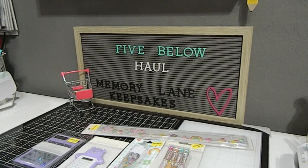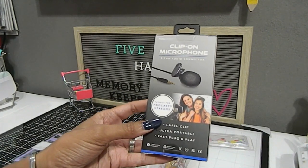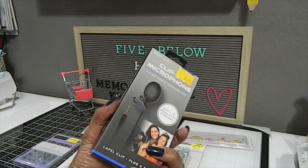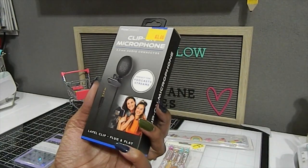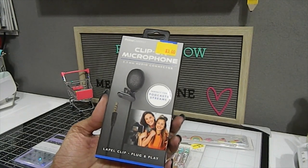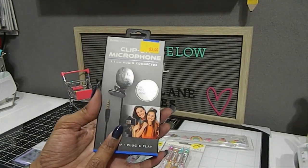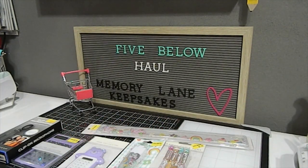I also grabbed a clip-on microphone for only three dollars — great for podcasts and streams. It's a lapel clip with plug-and-play functionality. I want to try it out because I do plan on doing more live streams on my channel coming up soon. I picked it up as pre-planning for future content.